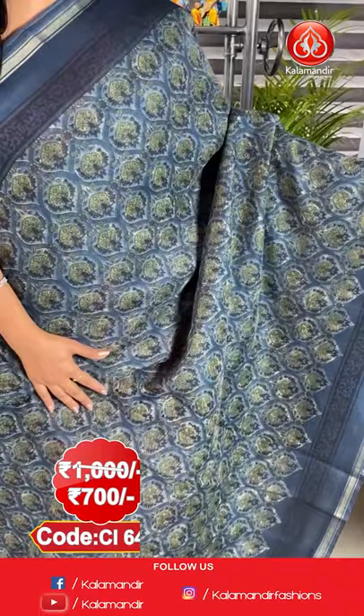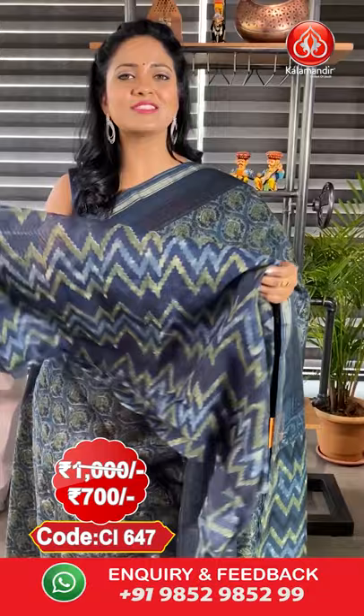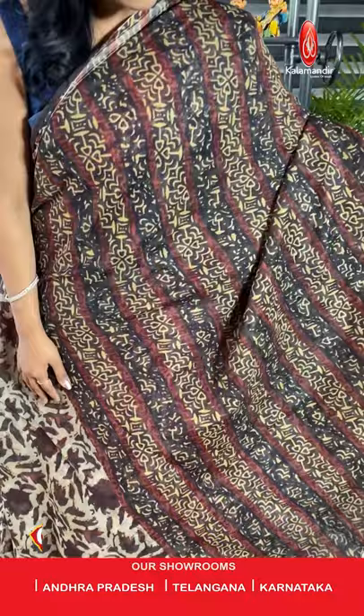Next saree — here comes a navy blue colour cotton printed saree. All over body floral zari print, border contrast with khadi. Printed pallu. Here comes the printed blouse. To purchase, the saree code is CI647, actual price ₹1000 and the final price ₹700. For more collections, you can also visit our stores located in Andhra Pradesh, Telangana and Karnataka.